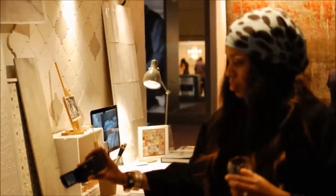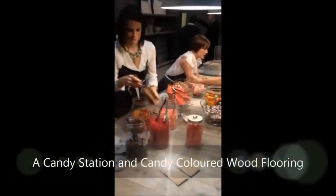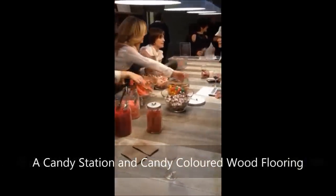Look at the floors. Can you imagine wood flooring in every color of the rainbow? This was amazing.